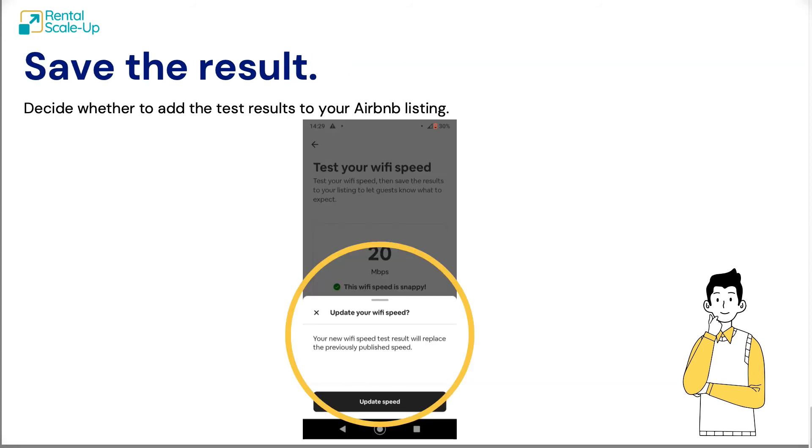Once you see the results, it's very easy — just click 'Update Speed.' If you're happy with the result and want to display it, click 'Update Speed' and it will be saved and displayed in your listing. It's a very cool feature from Airbnb: guests want to know about Wi-Fi speed, hosts want to display it, and Airbnb gives hosts a way to run a test straight from the app, see the results, save them, and display them in the listing.